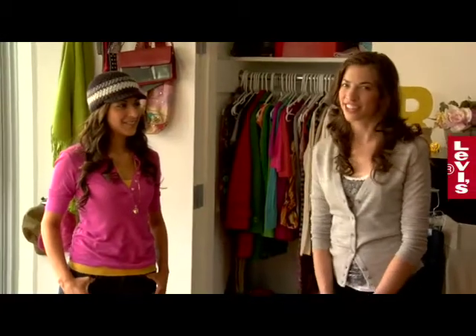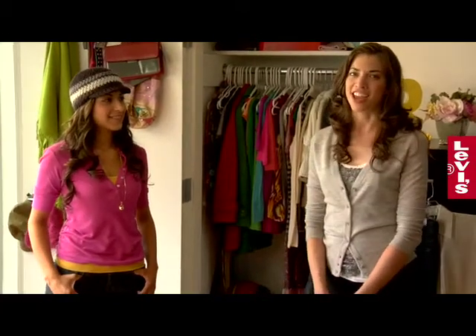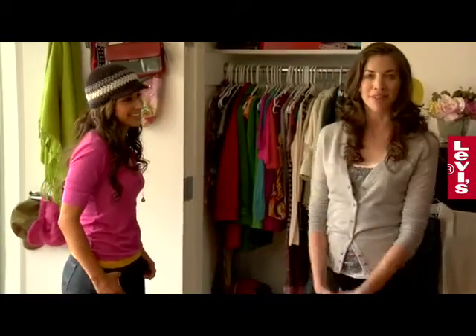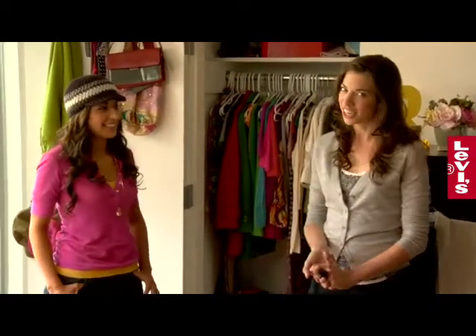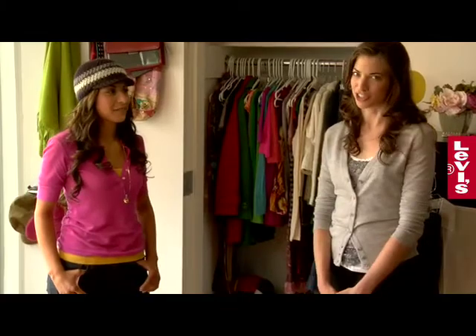Hi, I'm Susan Cernak, fashion editor at Glam.com, and I'm here with Ruby, who was handpicked by Levi's for her great Girl Next Door style, and today we are going to tackle one of her fashion fears.